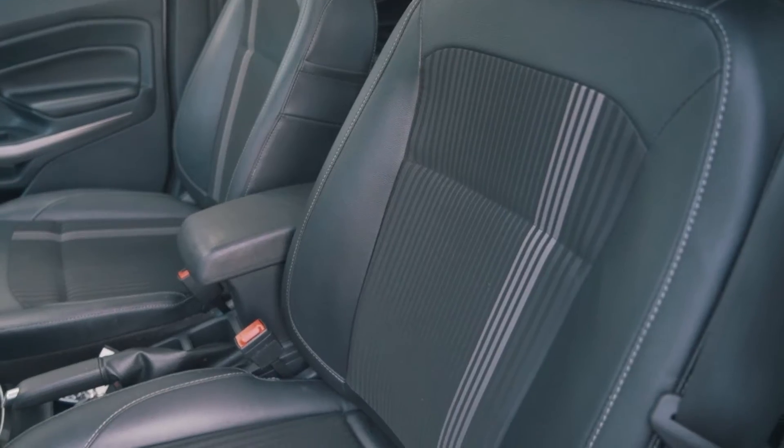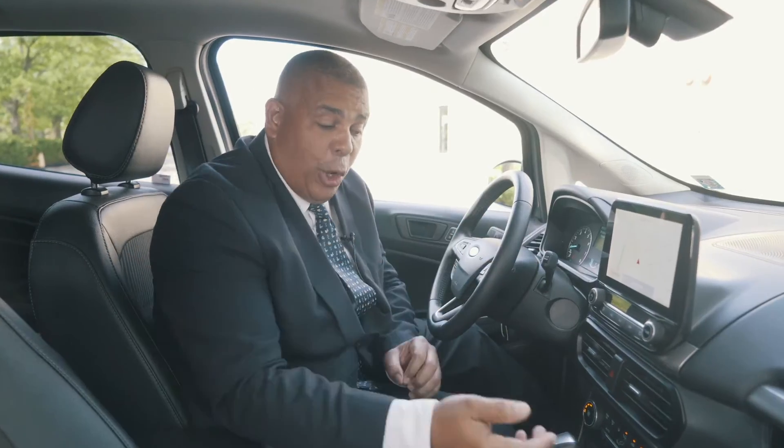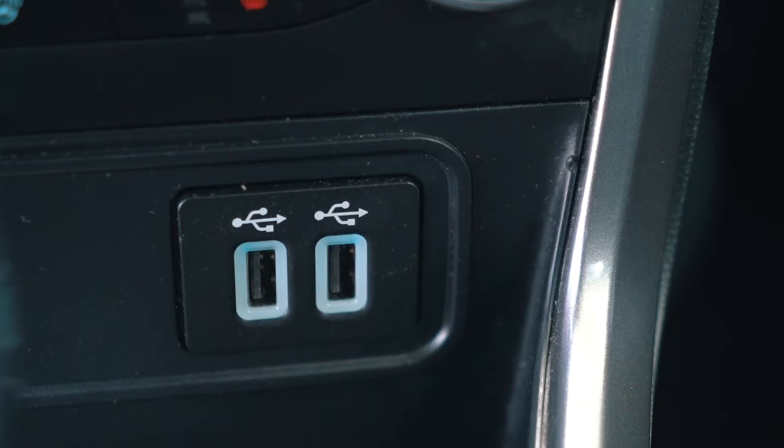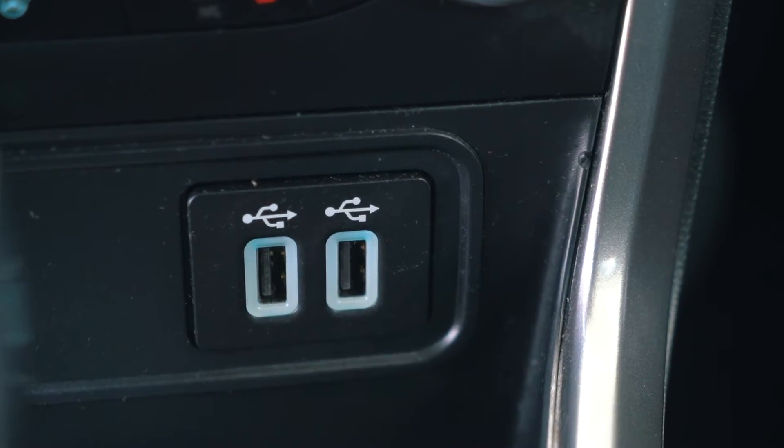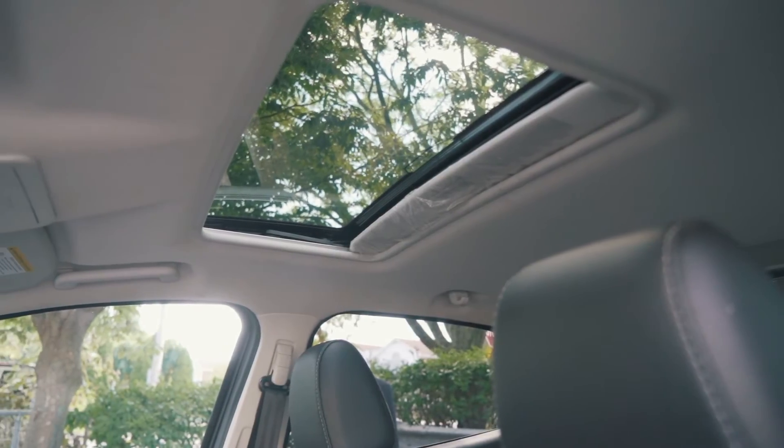This particular vehicle, the EcoSport 2020, comes equipped with leather seating, which is also heated seating. It has a navigation system, and instead of one USB port, it has two of them for your convenience. The EcoSport 2020 has everything you're looking for — a sunroof, all the features, and all the safety you're looking for.